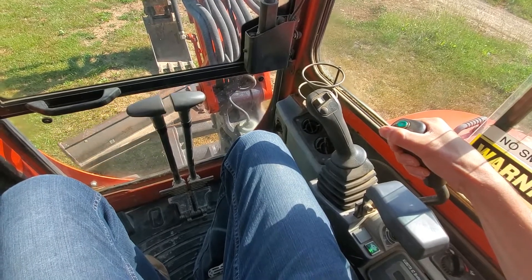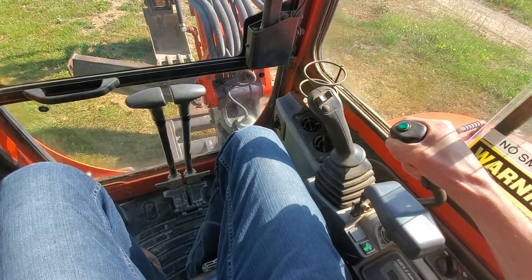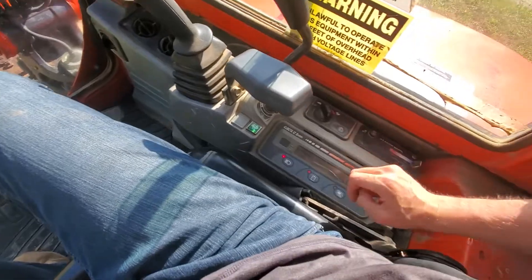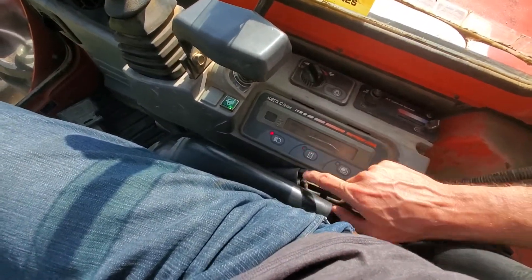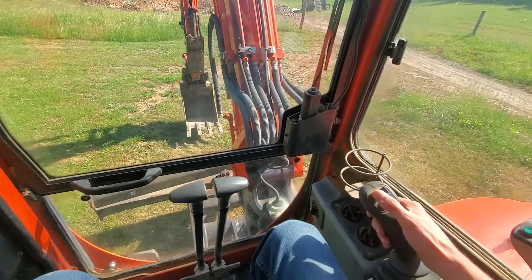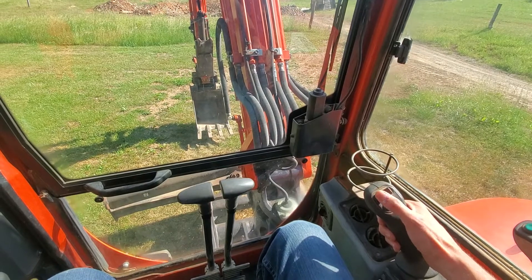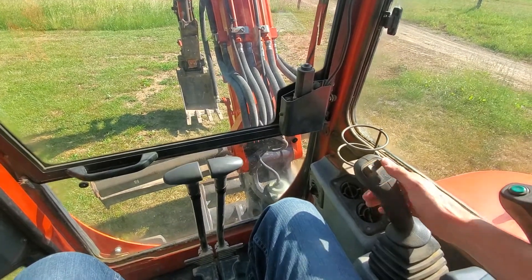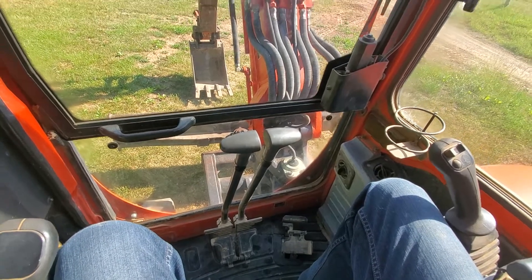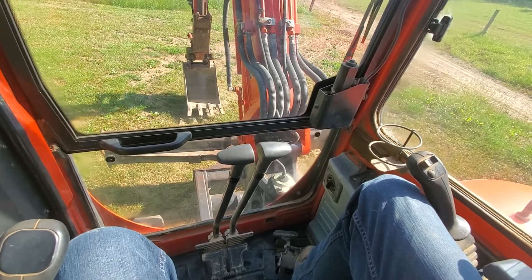Angle blade works. To run your boom swing, it's this foot pedal — left and right.